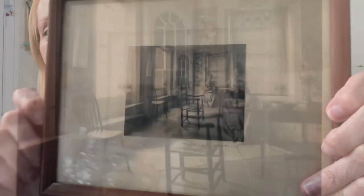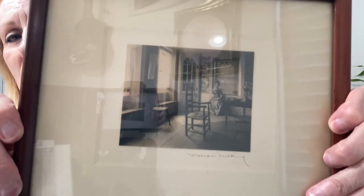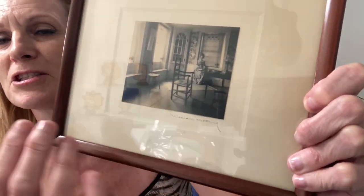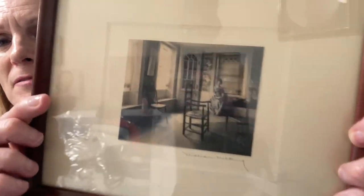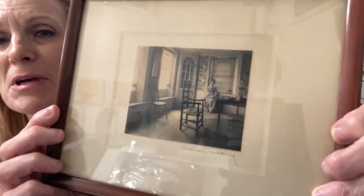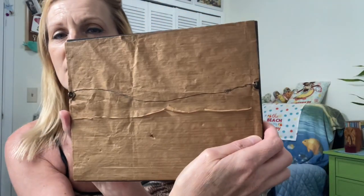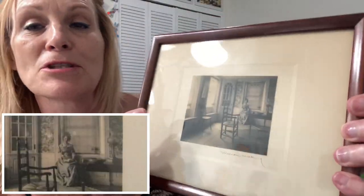He takes photographs that are always vintage — ladies and things — and he adds color to the photographs. You really probably can't see it, it's very subtle, but in the wallpaper and in her dress there is green. It is signed. It's beautiful and I was so excited when I saw it. And she is reading a book, which I like.